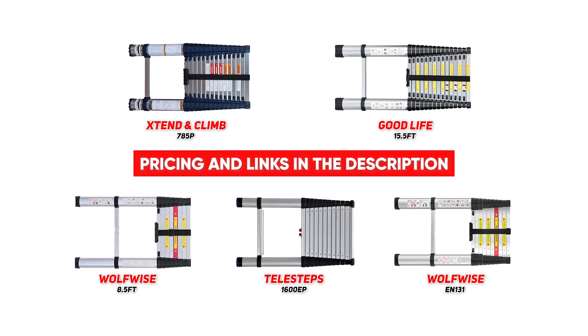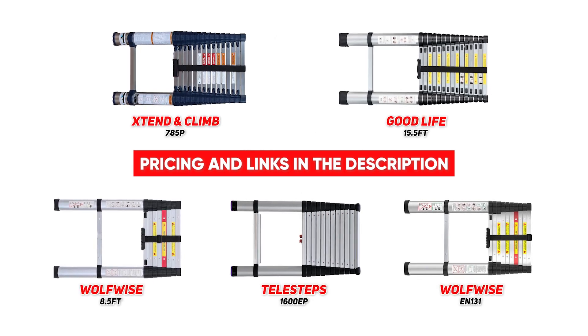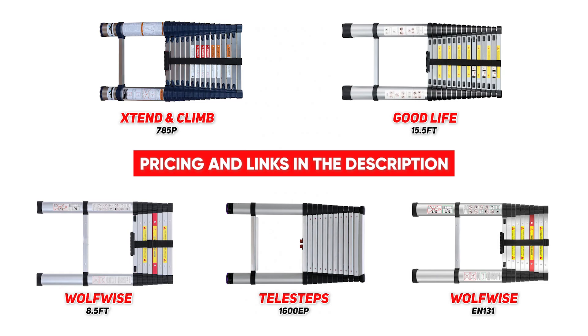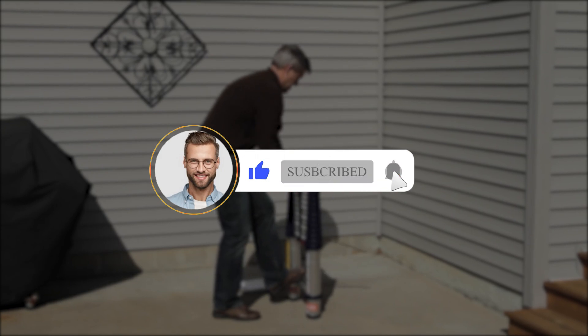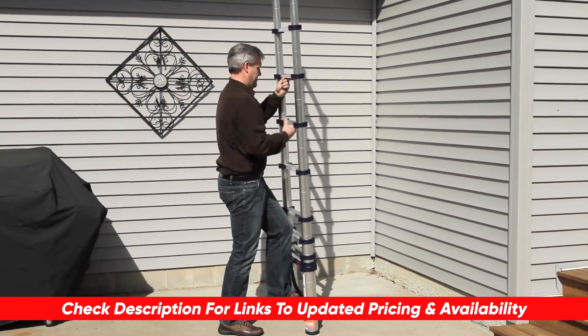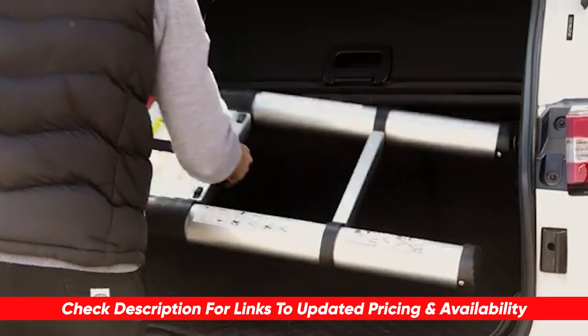So guys, if you're in the market for a new ladder but don't have the space to store one long enough for the jobs you're tackling, definitely check out some of these telescoping ladders. Not only are they safe and easy to use, but they can also be stored away in some tight places. If this video was helpful, please leave me a thumbs up — I always appreciate that. I'll leave links to each of these products in the description below so you can check them out and do a bit of your own research.